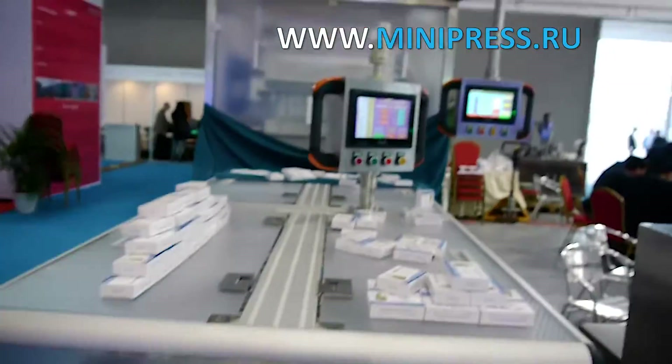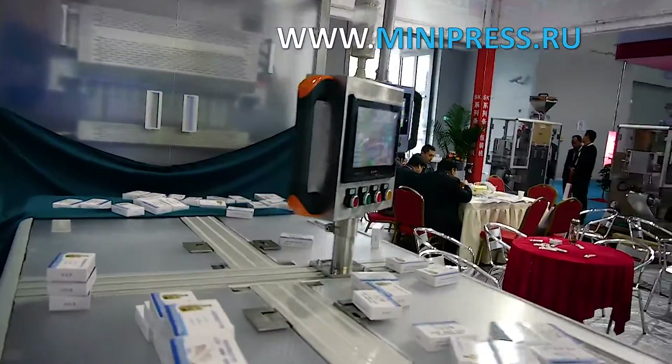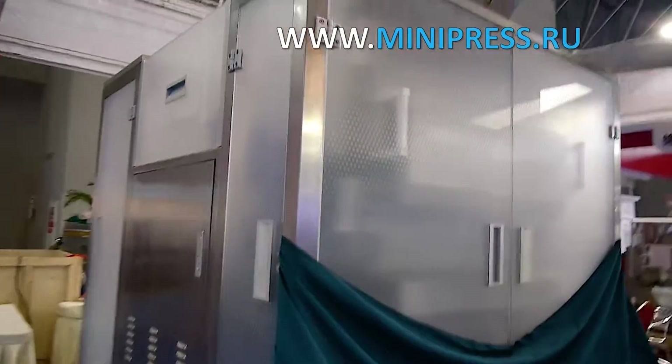The company specialist offered to test the machine and asked us to send blanks of our boxes and blisters with pills. The manager informed us about the degree of readiness of the machine two weeks before delivery and sent a video where we could see our equipment.